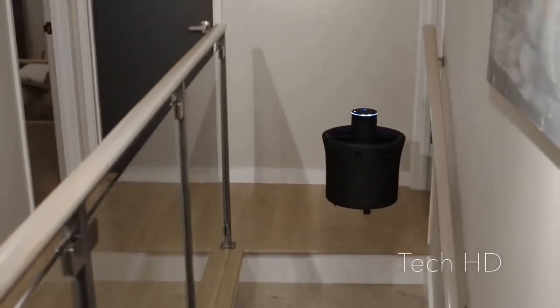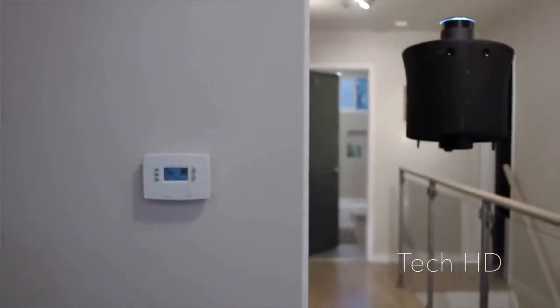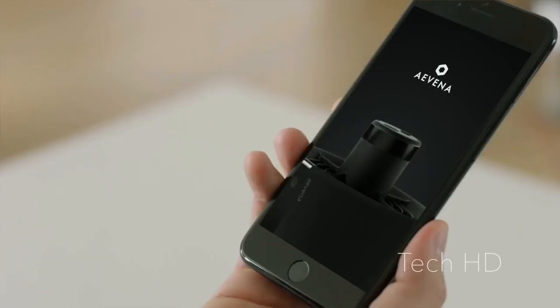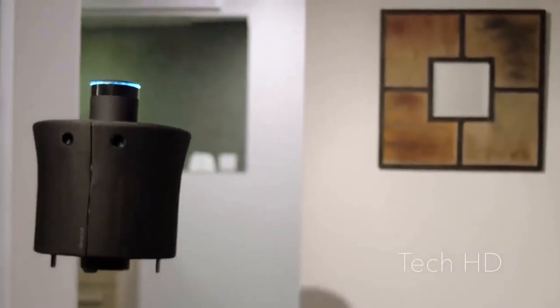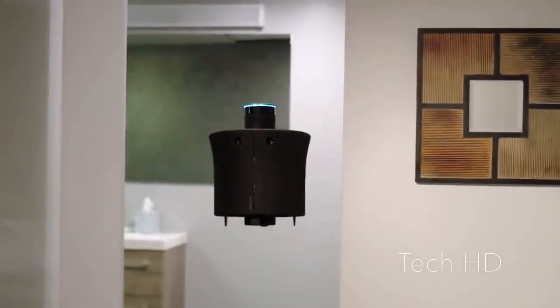AIR is safe and easy for anyone. Its many cameras and advanced computer vision let it navigate anywhere in your home. Using the app interface, simply give it a general direction and it will automatically avoid any obstacles in its way.